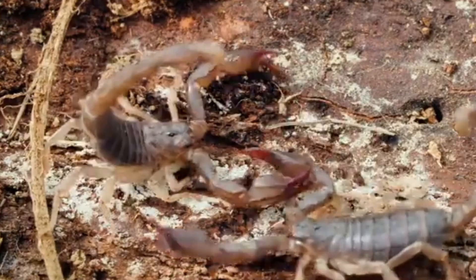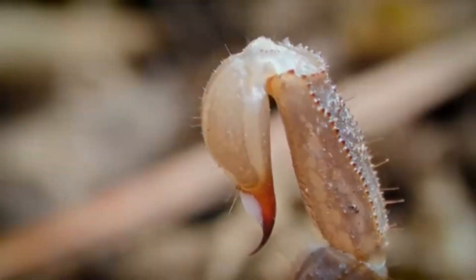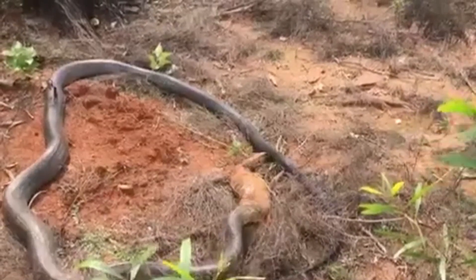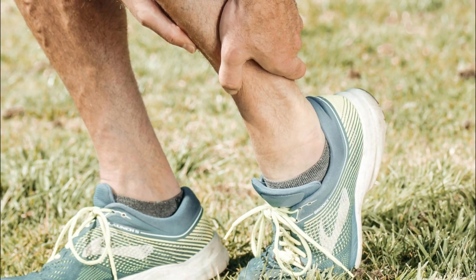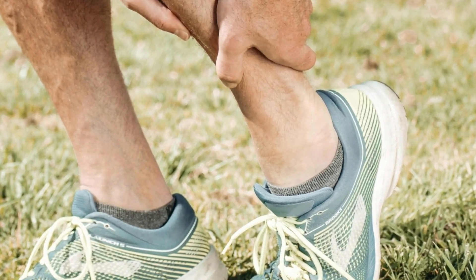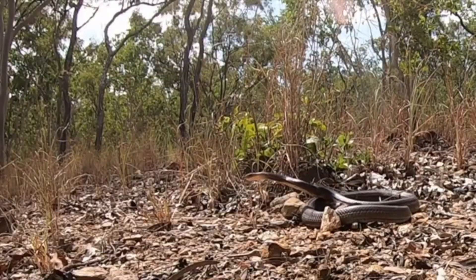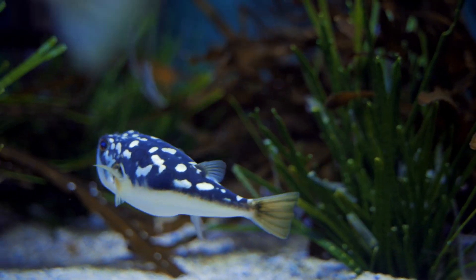In the hidden corners of our planet, some of nature's most dangerous predators lurk, their venom so powerful it can stop a heart, paralyze a creature in its tracks, or cause excruciating pain in an instant. From the venomous snakes that strike with deadly precision to the small, but highly toxic, creatures that hide in plain sight.